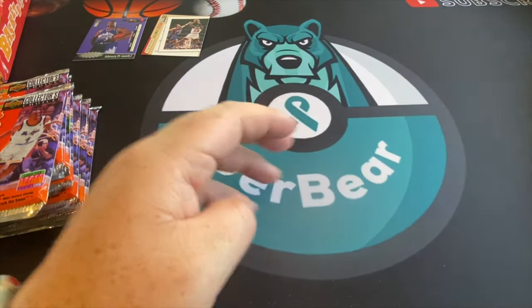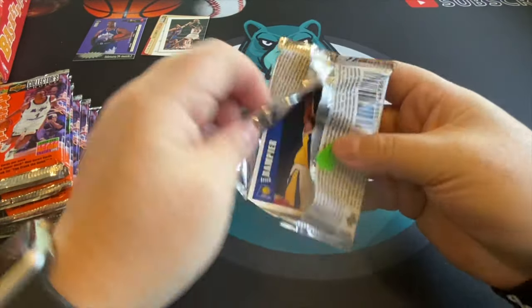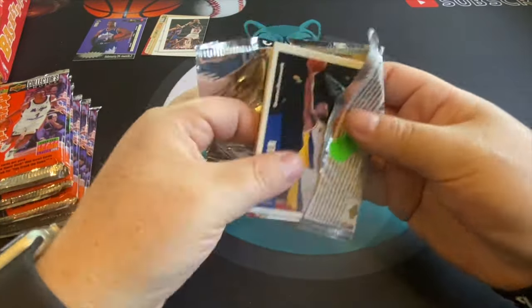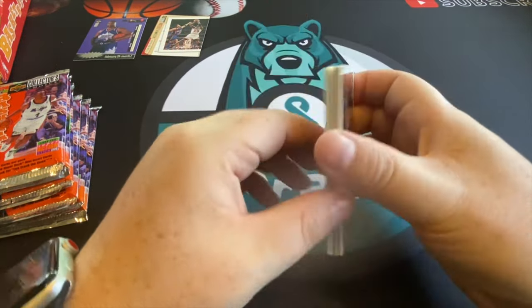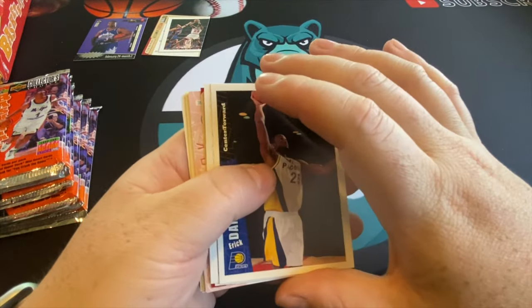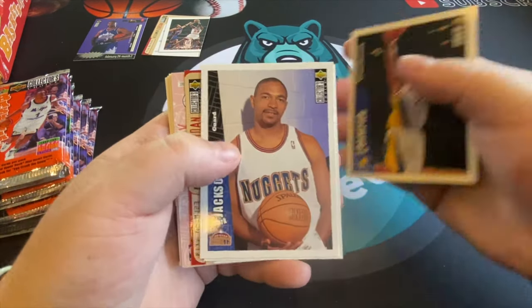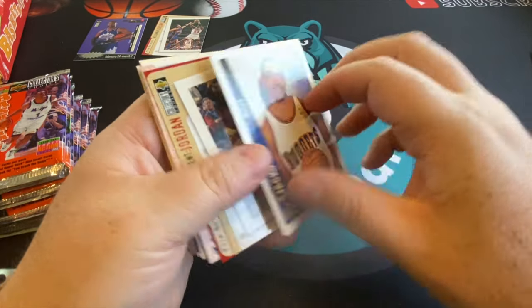I got a pretty decent amount of Kobe Bryant rookie cards and some cool insert ones. If you want to get a Flare Ultra Kobe rookie — which I have — the box is like $300 to $2,000 now. That's pretty interesting because the card doesn't sell for that much, but a PSA 10 can sell for a lot. You're kind of banking on getting multiples.